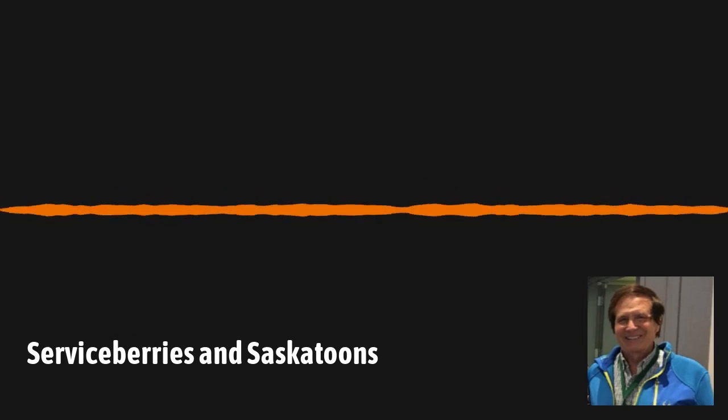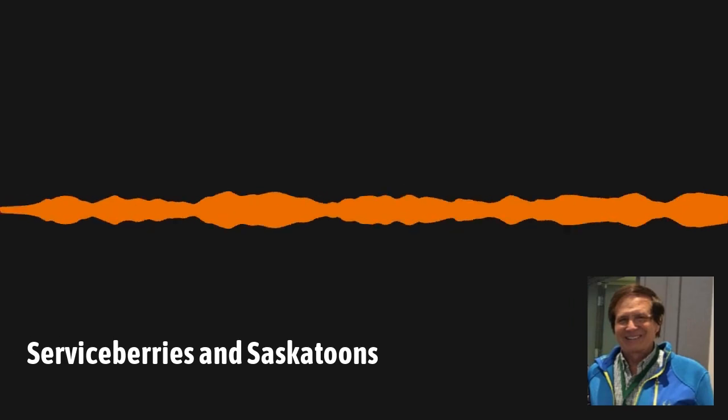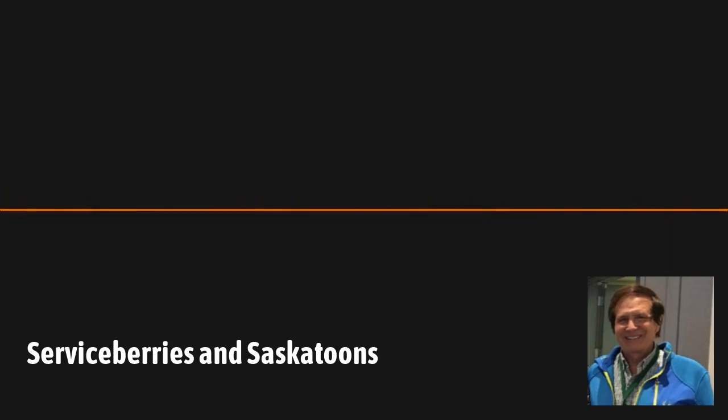The fruit we're talking about today, serviceberry, has many different names. Let's start with the Latin name and take it apart, then go into all the common names. It's in the Rose family. The genus is Amelanchier, and there are several different species — there's canadensis, which you can find here on the East Coast, growing native on the edges of woods.